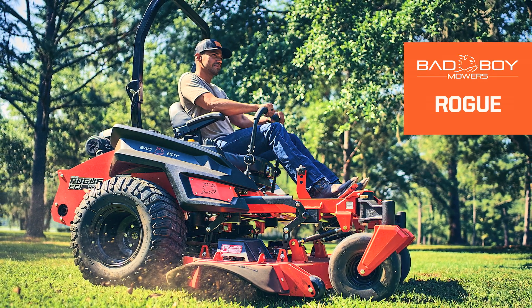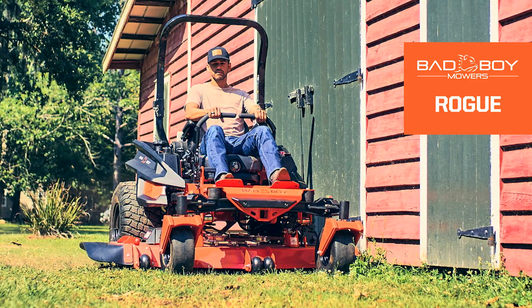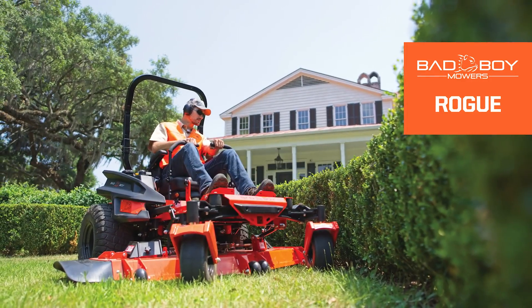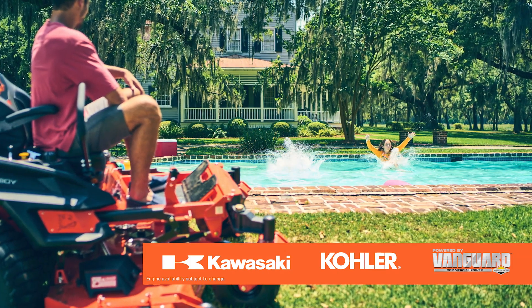The 2023 Bad Boy Mowers Rogue. Picking the perfect balance of power, performance, and comfort doesn't mean you have to give up your edge. The Rogue offers several engine options, including Kawasaki, Kohler, and Vanguard.